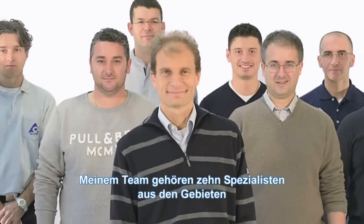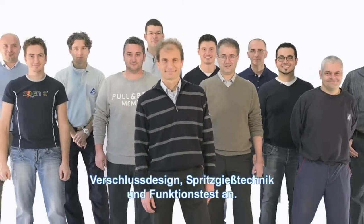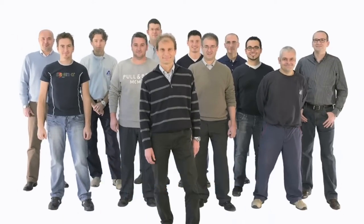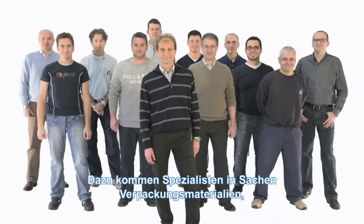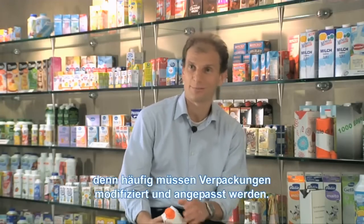In my team there are 10 people who are specialists in cap design, in injection molding, and in verifying the functionality of the closure. There are also people with competence in packaging material, because often we need to modify and change the packaging material.